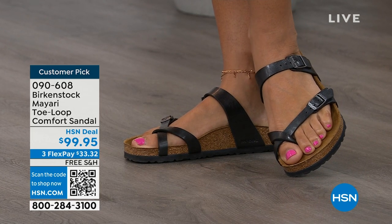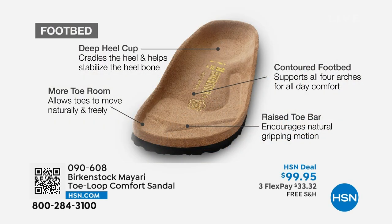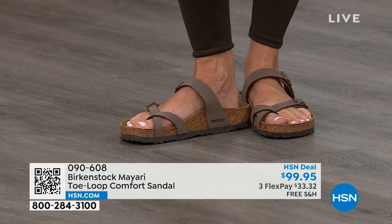When we talk about Birkenstock, we really have to talk about this footbed — the DNA of the brand. It starts with a deep heel cup that cradles and stabilizes your heel. There's a contoured footbed supporting all of the arches of your foot. There's a wide toe box that allows your toes to move freely when you're walking. And last but not least, there is a raised toe bar that rests underneath your toes, creating a natural gripping motion when you walk, which then creates circulation in your legs.